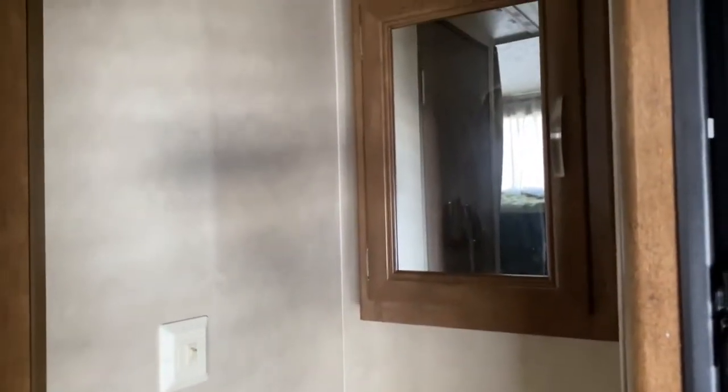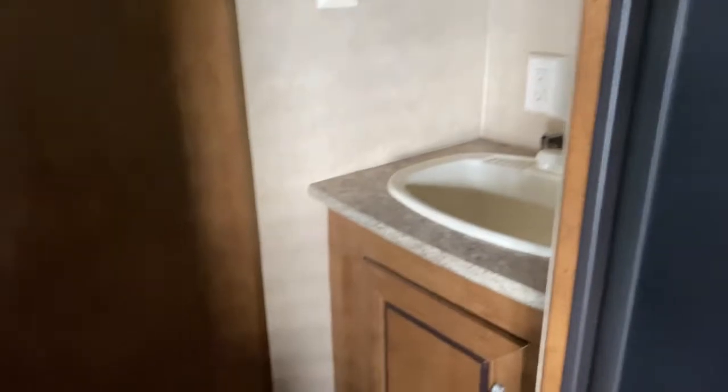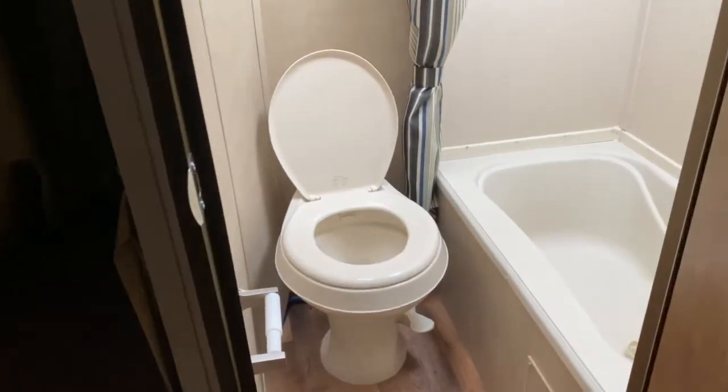Across from your bunks is your bathroom sink with a medicine cabinet and vanity. Back here is your toilet and shower-bathtub combo. It does have a skylight overhead which offers a little more headroom.